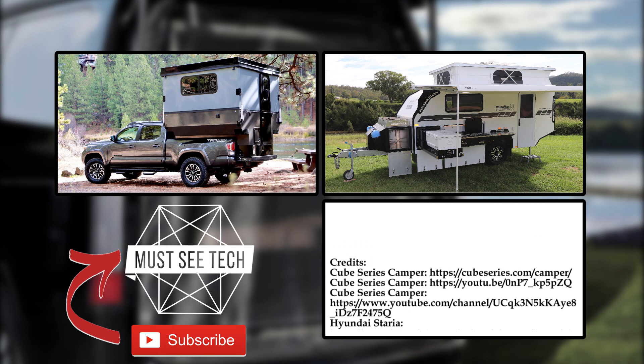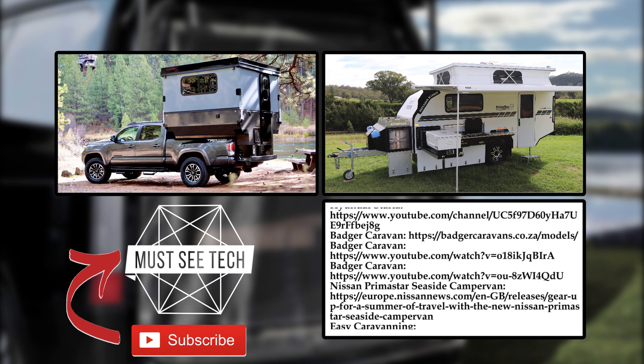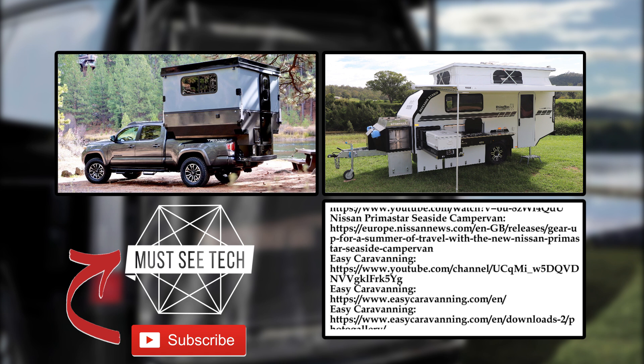How do you like these pop-up campers and transformer RVs? Let's have a discussion in the comment section. Subscribe to Must-See Tech and like this video if you haven't already.